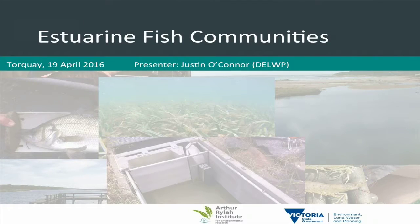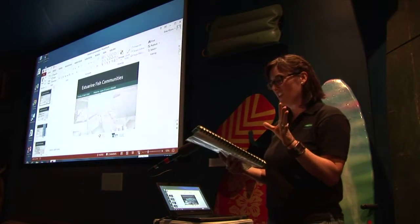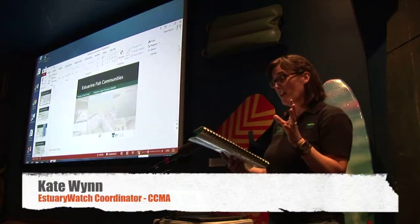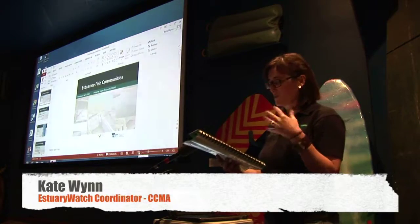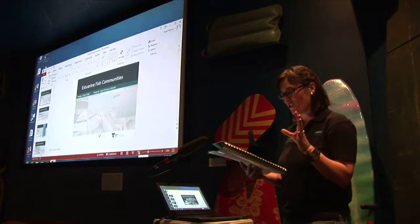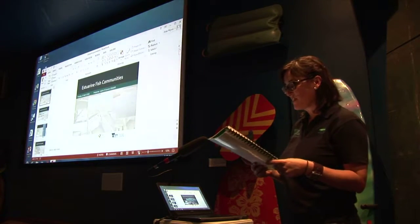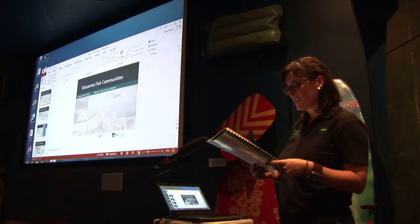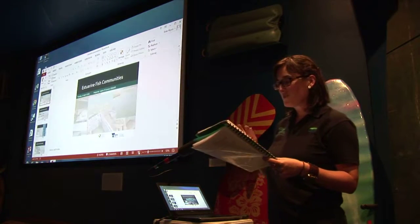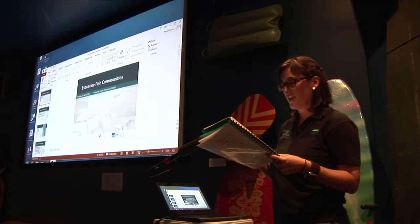Justin is from the Arthur Rylah Institute and he's an aquatic biologist specialising in all aspects of the ecology of freshwater fish. He works in the Applied Aquatic Ecology Group at the Arthur Rylah Institute. He's got over 20 years experience in research, assessment and conservation of freshwater ecosystems, and he specialises particularly in river restoration research and threatened species assessment and management.